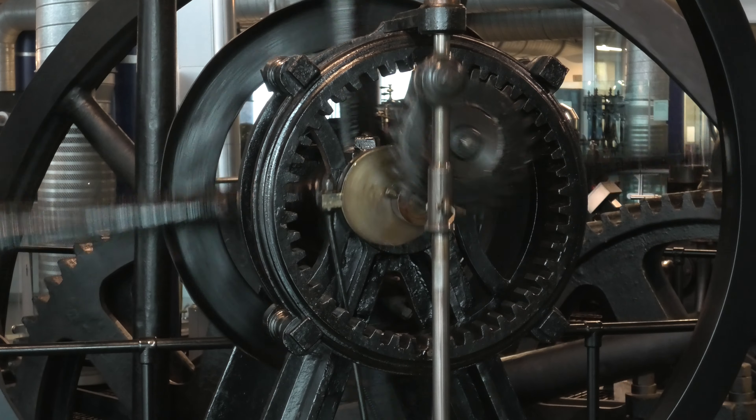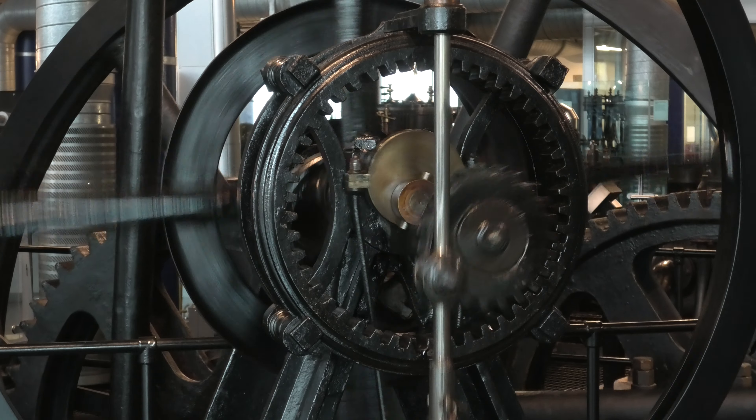This is part of an iron foundry engine made by Fenton Murray and Wood in Holbeck, Leeds, about 1805. The fascinating thing about this is, if you look at this, you'll see a cog driving a cog. And this was used until 1961. It's amazing — 1805. Absolutely amazing.